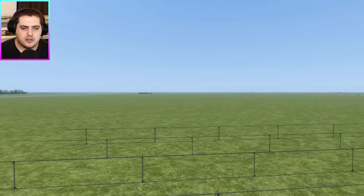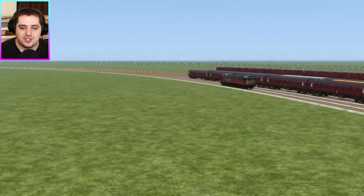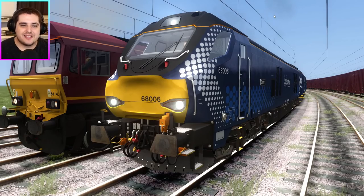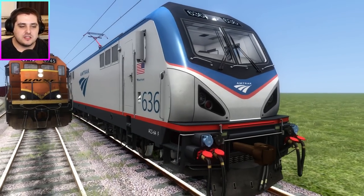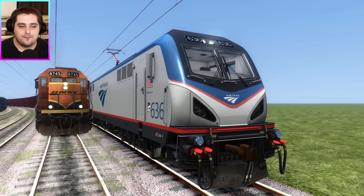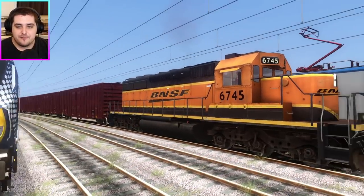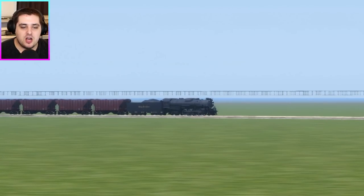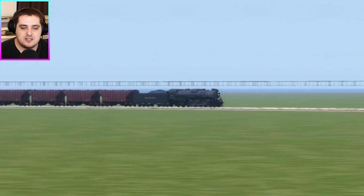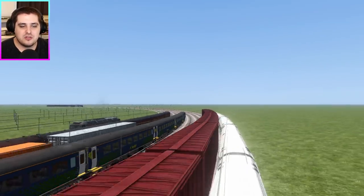Hold on — who are we missing? Oh, it's Berkshire — we're missing the Berkshire. So, in first place is the Class 68. Second place was the ACS-64. Third place, Union of South Africa. Fourth place, Class 66. Fifth place was the American freight. And in last place was the Berkshire — it's still got a bit of journey ahead, but it's almost here.